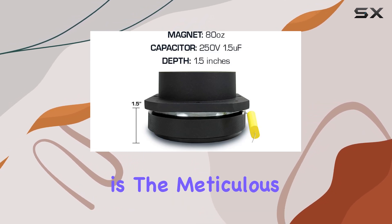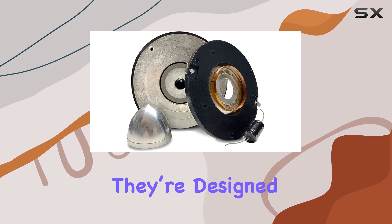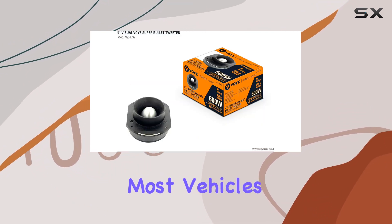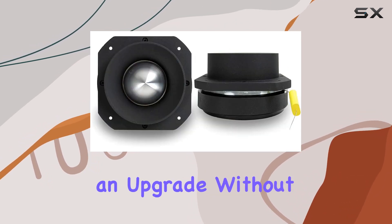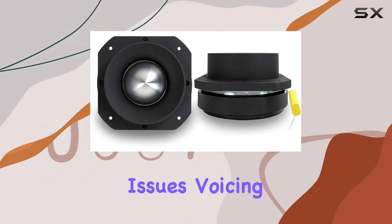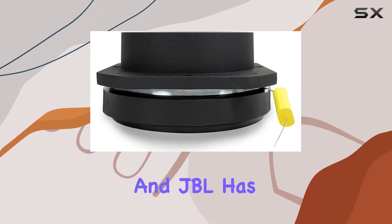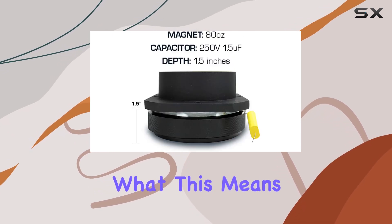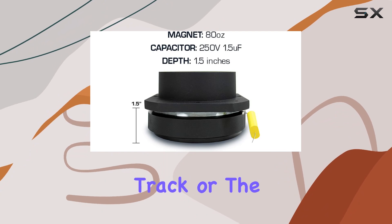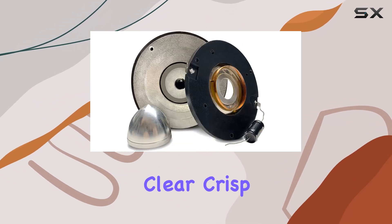Another feature worth noting is the meticulous attention JBL has given to the fitment of these speakers. They're designed to be a hassle-free addition to most vehicles, making them an easy choice for car audio enthusiasts looking for an upgrade without compatibility issues. Voicing is a critical aspect of any audio setup, and JBL has ensured that these speakers maintain a consistent sound signature across the board. No matter the track or the genre, the audio quality remains distinctly JBL — clear, crisp, and immersive.